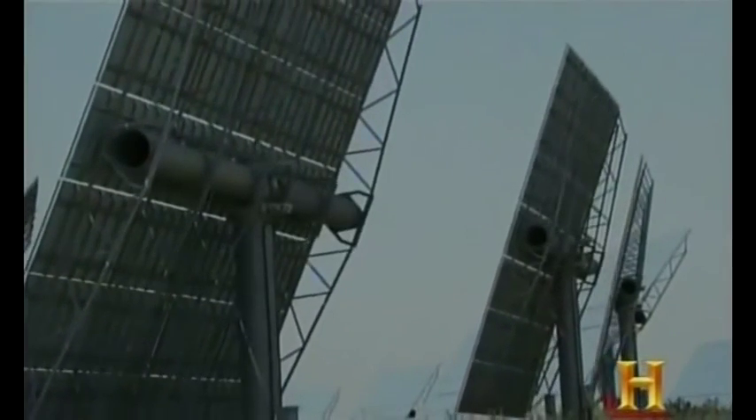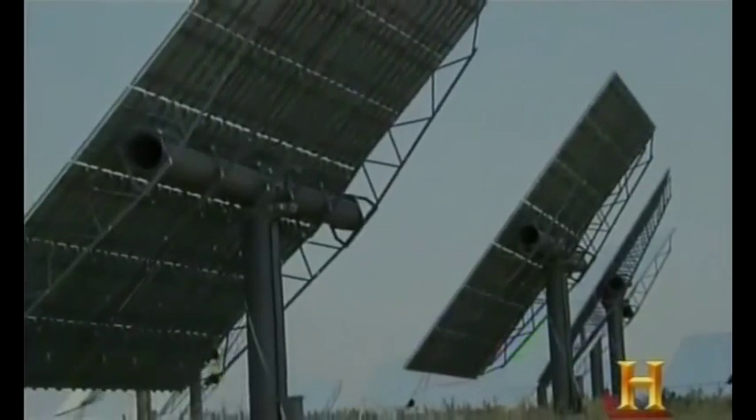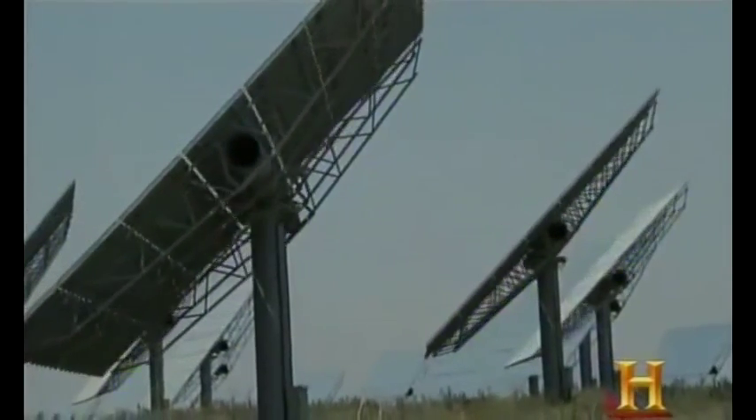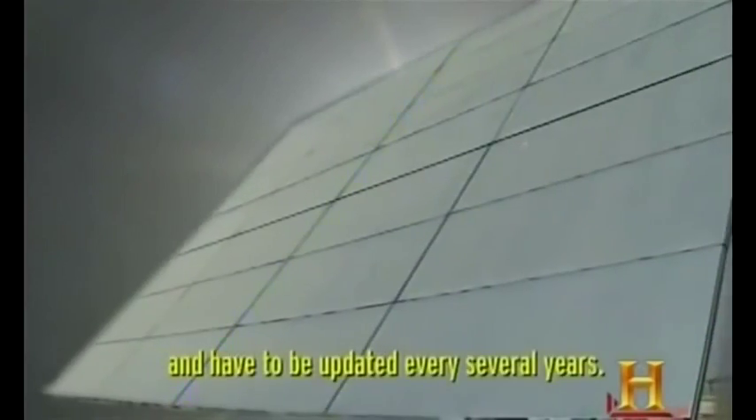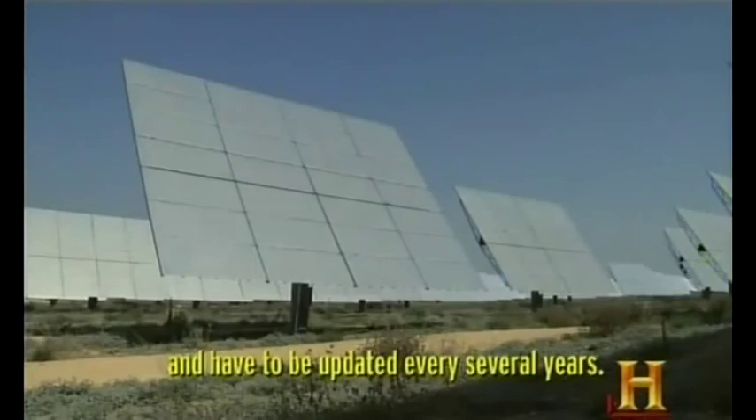As the Earth turns, the heliostats move in accordance, staying perfectly focused between the sun and the tower. Some years have 29 days in February, so all the years are different. The equations to reflect very accurately the movement of the sun are complex and have to be updated every several years.